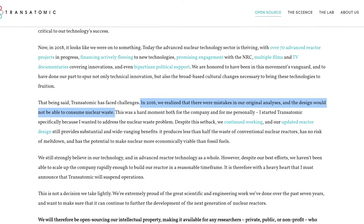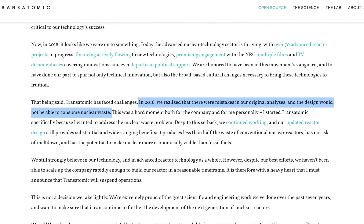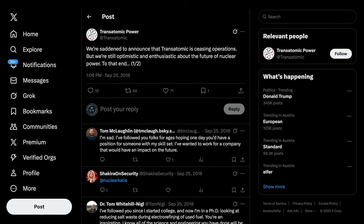However, Transatomic ran into some of the realities of nuclear energy. It's complicated, expensive, and difficult to actually get the design right. They made some mistakes in the preliminary design, and instead of actually consuming spent nuclear fuel, the plant would produce it instead.